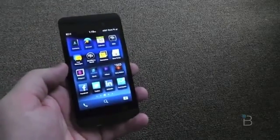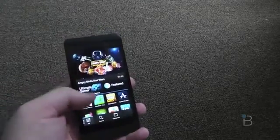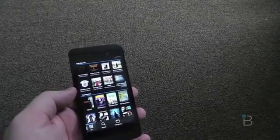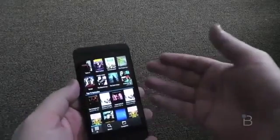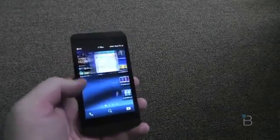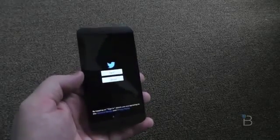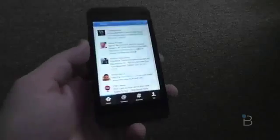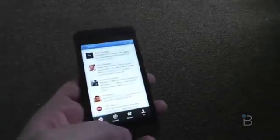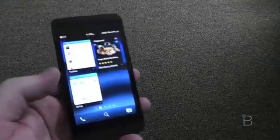Here we have apps. BlackBerry World is where all the movies, music, and apps are. Angry Birds is there, LinkedIn is there. Top albums — Bruno Mars is in there. Top movies — Ted. You can also search. Swipe up and you're out, swipe right and you're back to your apps. Let's sign into Twitter and show you that app. Here's Twitter — pretty basic: Connect, Discover, Me — everything you usually see on an Android or iOS application. Swipe up and you're out, swipe left and you're automatically in the BlackBerry Hub, where you can already see Twitter notifications.